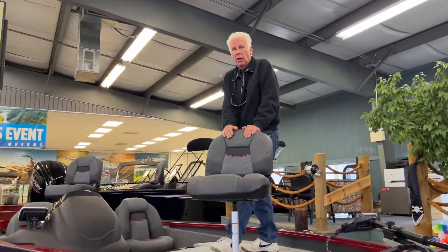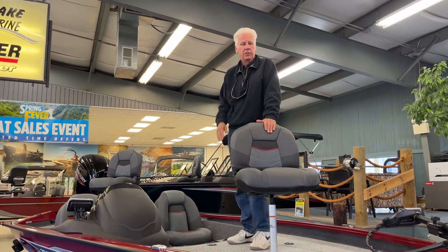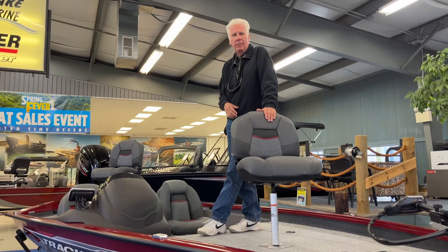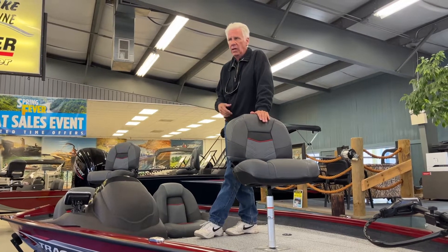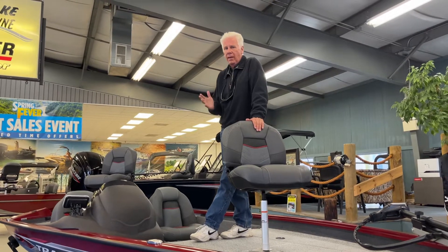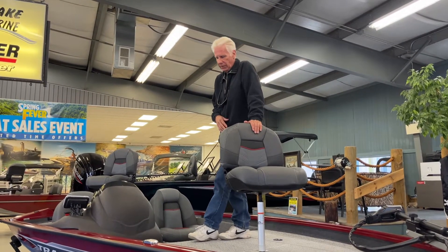This boat comes with an onboard charging system so you can charge your trolling battery and your cranking battery at the same time. Just plug it into an extension cord when it's in your garage and you're ready the next time you go fishing.